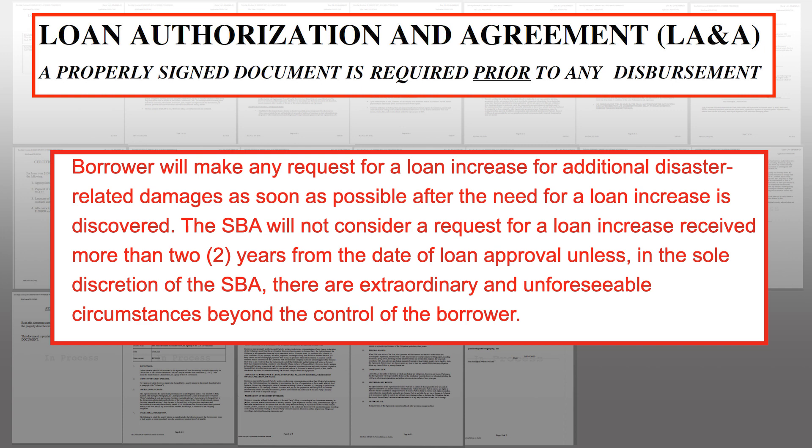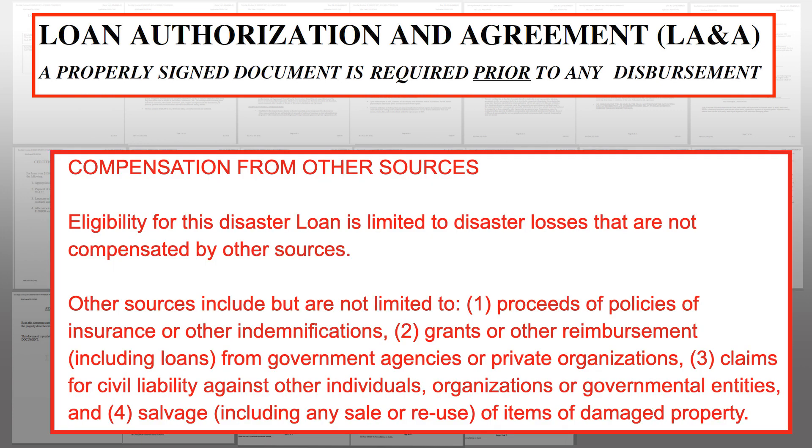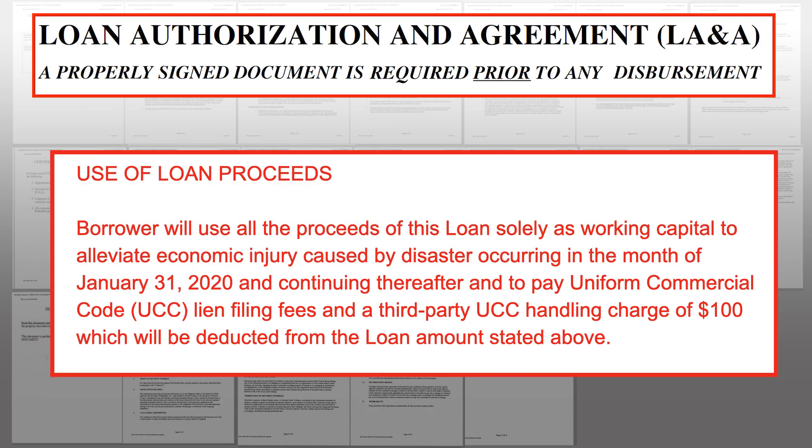Interestingly, you can actually request a loan increase, but you have two years from the date of loan approval to do that. For the return of loan documents, you have to execute within two months of the loan authorization. There's also a clause stating that if you receive proceeds from an insurance policy, other reimbursements, or state grants, you need to turn those funds over to the SBA as part of repayment of your loan.